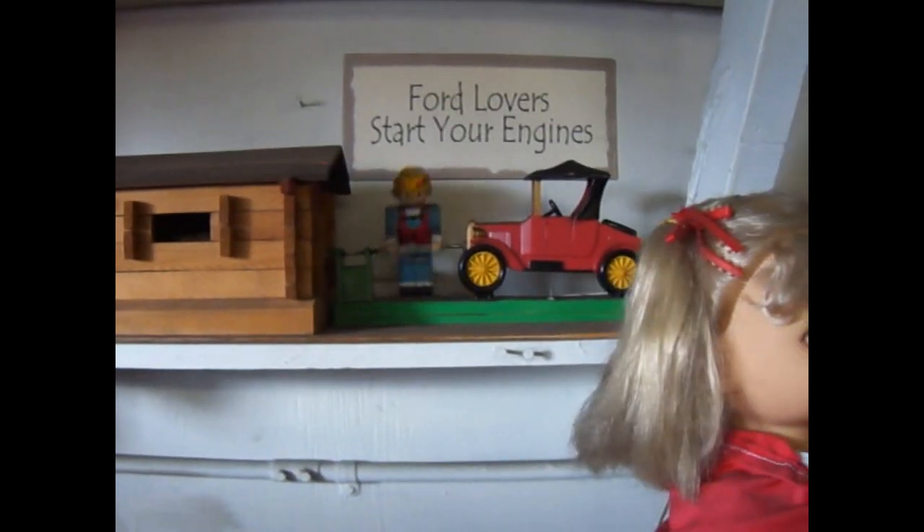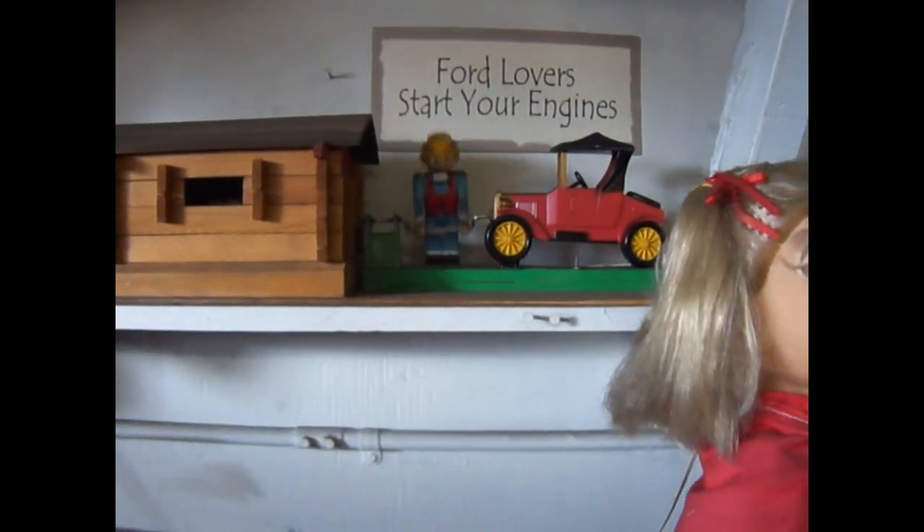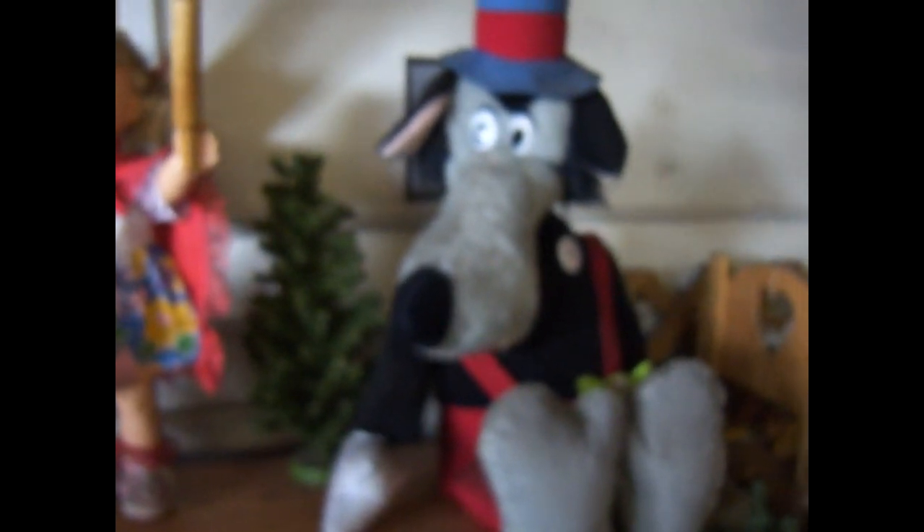Whoops, Grandma's getting up. Oh look at that — and look, the toys that move. It's like the story, the toys that go bump in the night. Look at that. Oh look at that, even he moves.